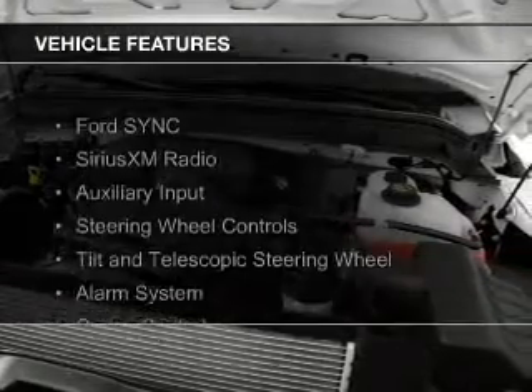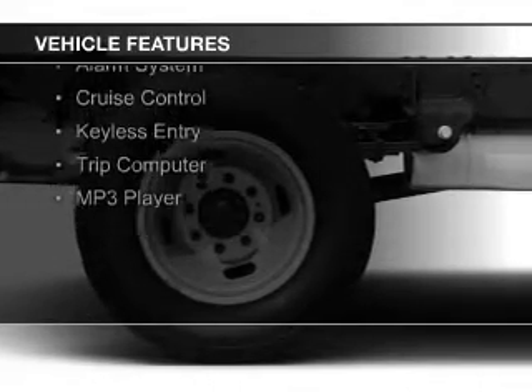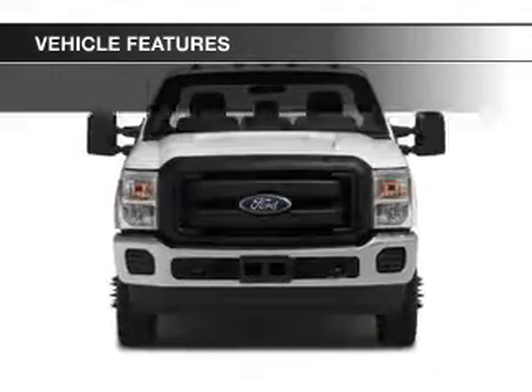The features include Ford Sync voice activation, Sirius XM satellite radio, an auxiliary input, steering wheel controls, and a tilt and telescopic steering wheel.